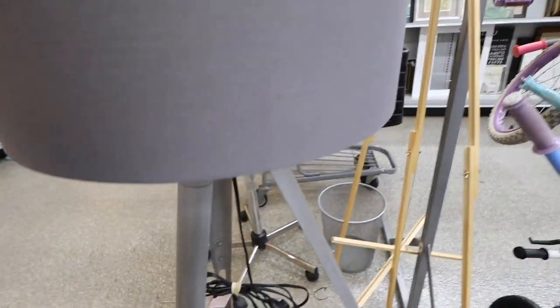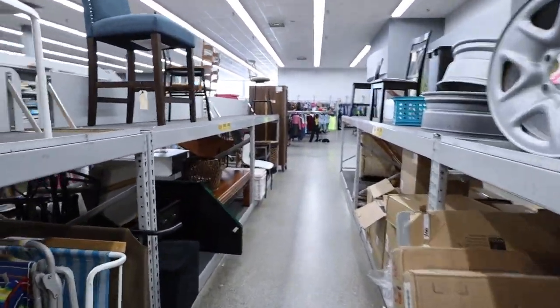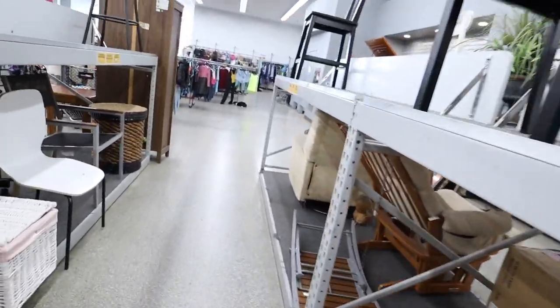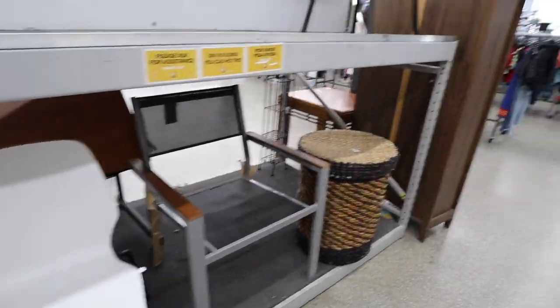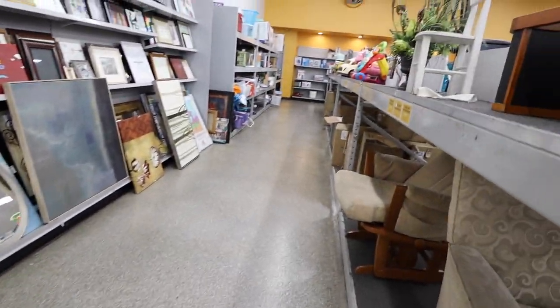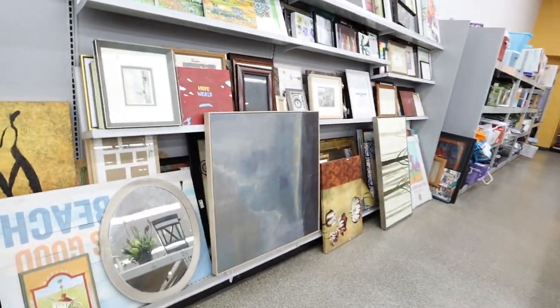And look at this lamp — that's a fancy lamp. I wonder where this is from. They're all like cleaned out of furniture right now, there's not very much left. They have a cool standing mirror, a desk, and some artwork.